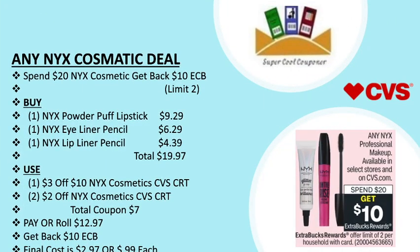My next deal is the NYX cosmetics deal: spend $20 and get back a $10 ECB, with a limit of two per household. You can grab one NYX Powder Puff lipstick for $9.29, one NYX lip liner pencil for $6.29, and one NYX lip liner pencil for $4.39.